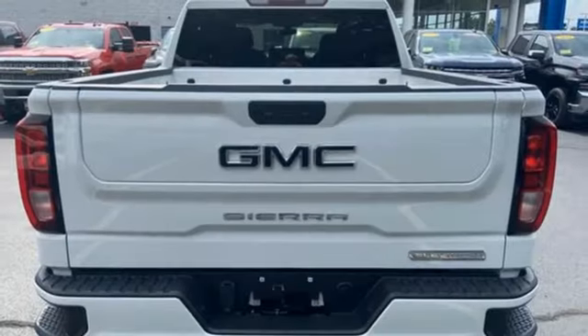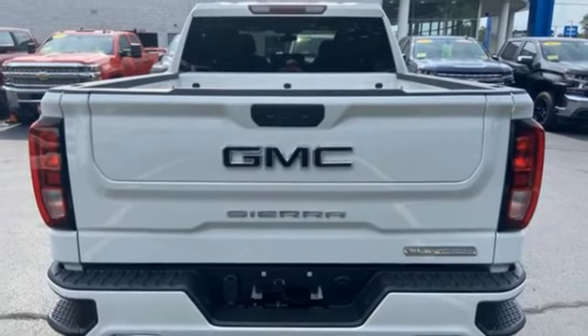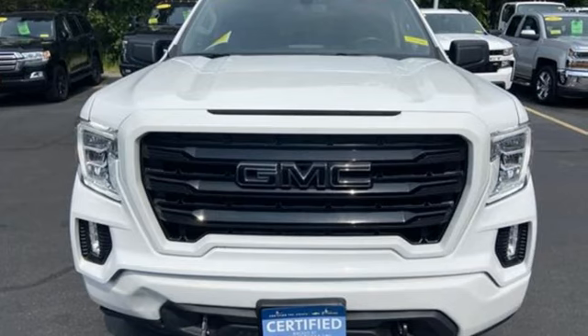And LED low and high beam headlights. Smart capabilities, strong performance. GMC.